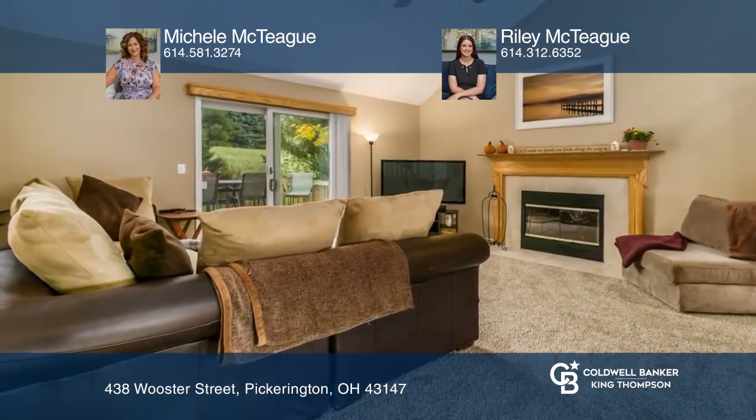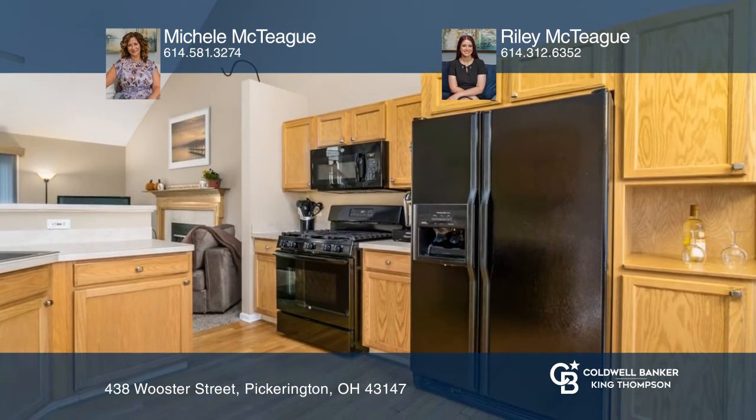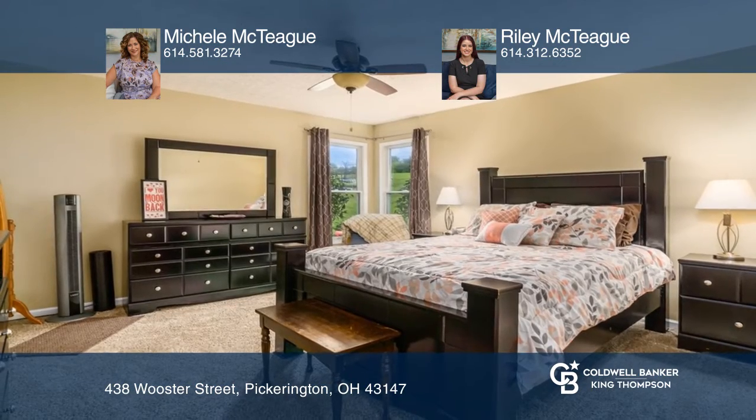This open-concept floor plan features an eat-in kitchen that opens up to a large great room with a beautiful cathedral ceiling and cozy fireplace. The first-floor master suite has a large walk-in closet and full bathroom.